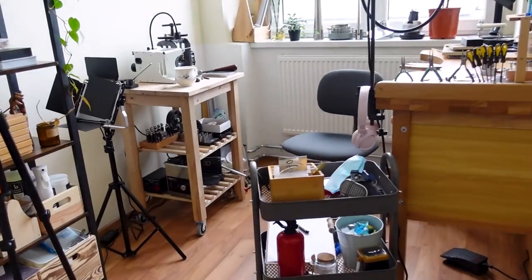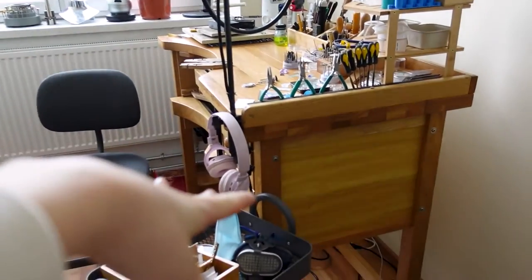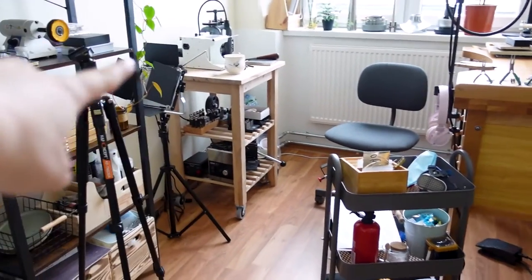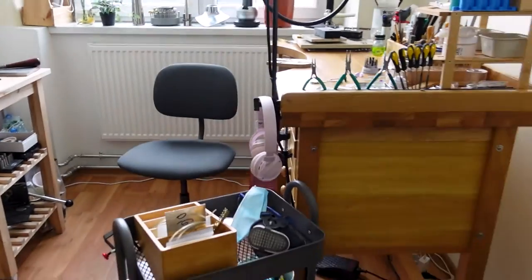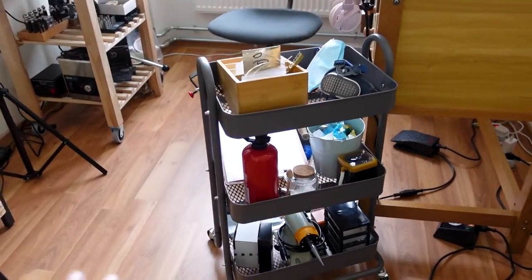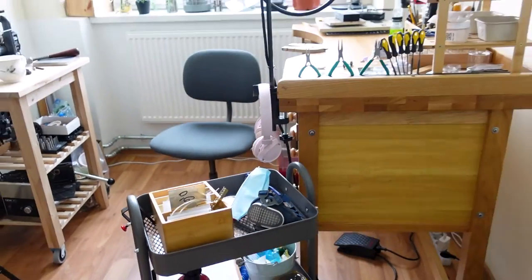I forgot to tell you that I have changed how the workshop looks. The bench was just by the window but I moved it over here, which created a setup similar to what I used to have in Bristol — a smaller bench on one side, my main bench on the other, and the light source right over there. Honestly I feel so comfortable creating in this setup. I love it with this little trolley that I can move around — it just feels really good.